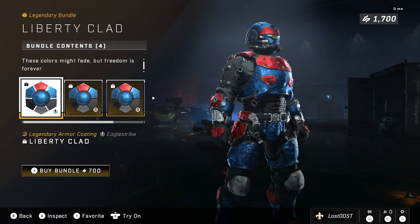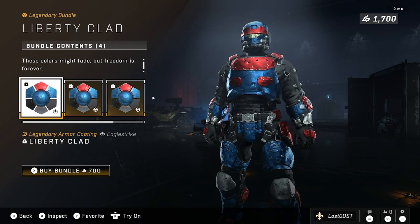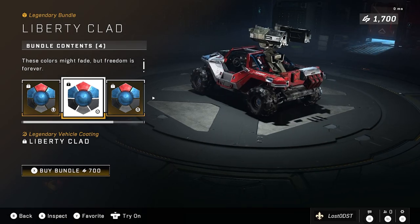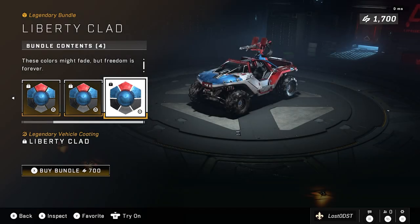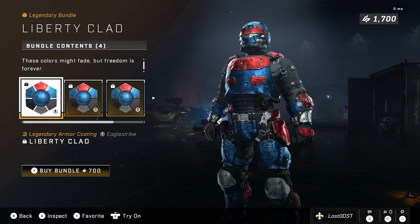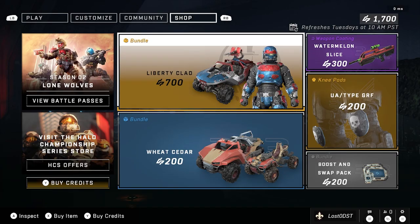Liberty Clad is obviously representing the US colors — red, white, and blue. You get this coating for the Eagle Strike core, which is unfortunate because you can't use this coating on any other core. It's a pretty cool looking coating and you get it for the Rocket Hog and the Razorback as well as the Warthog. 700 credits for that — I just don't think it's worth it, especially since this coating is tied to the Eagle Strike core which you can barely even customize.